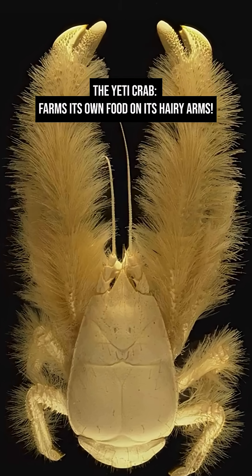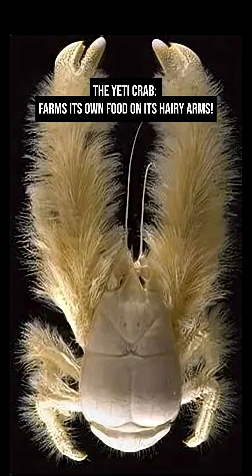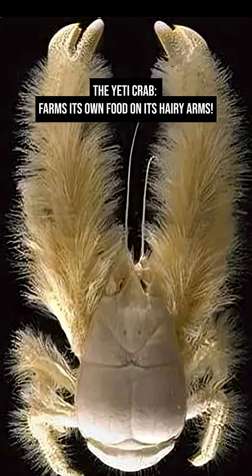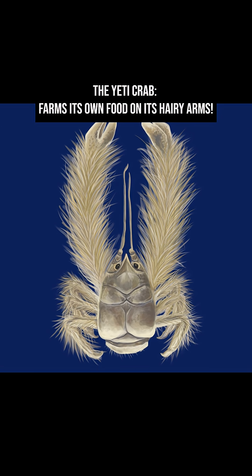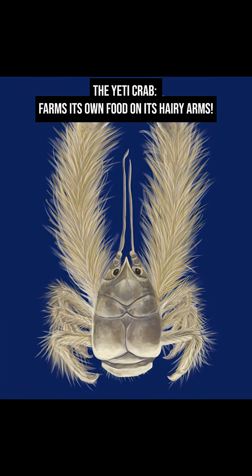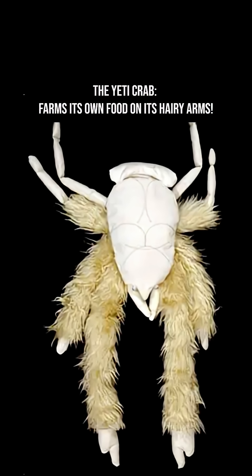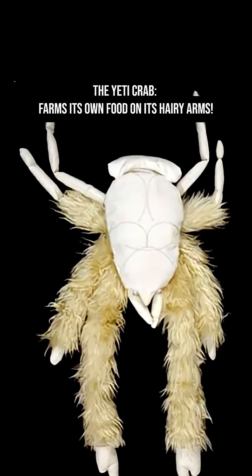Yeti crabs can be found in large numbers, with over 700 crabs per square meter near hydrothermal vents. Because sunlight can't reach those depths, the Yeti crab's bacteria farming is a smart adaptation. The crab basically grows its own food in an ecosystem that doesn't rely on plants or light.